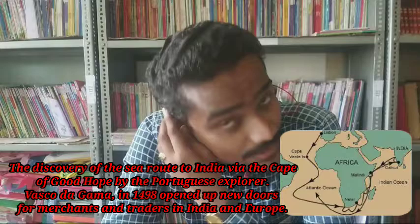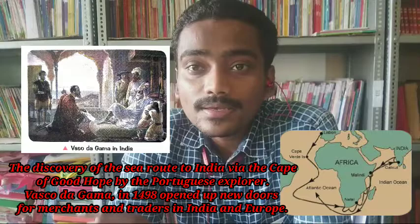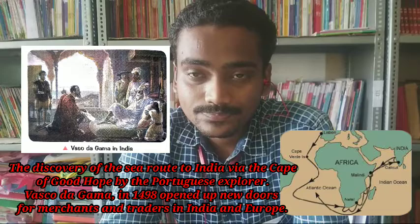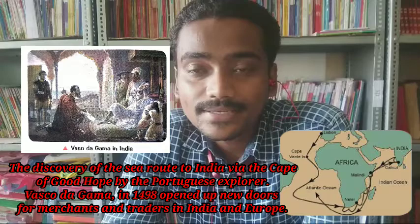Can you say how the Britishers reached India? Britishers reached by sea routes through ships. Do you know who discovered the sea route to India from Europe? The sea route was discovered by Portuguese explorer Vasco da Gama, who first discovered a sea route across Africa to India.